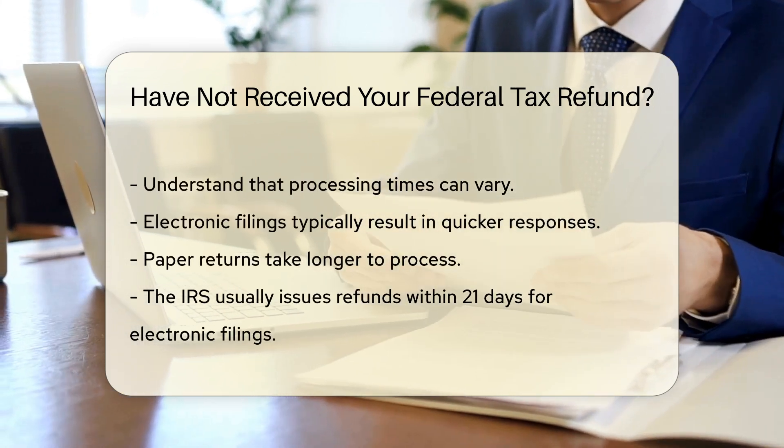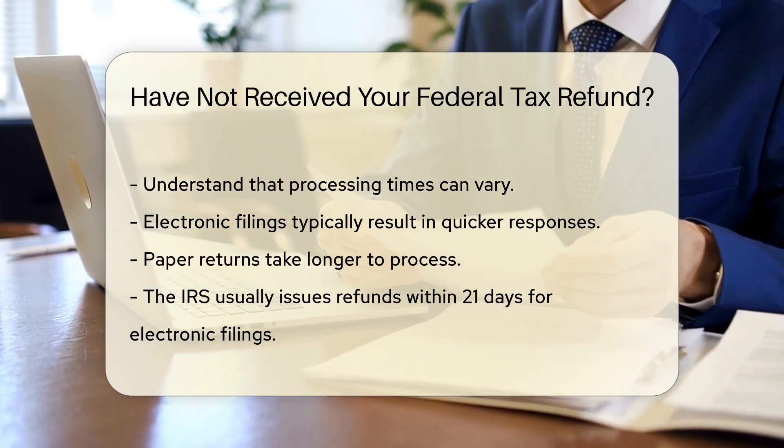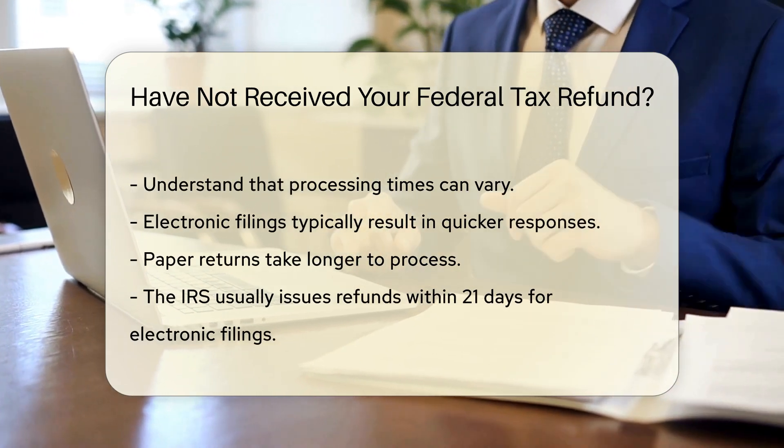Processing times can vary. If you filed electronically, expect a quicker response. Paper returns take longer to process. The IRS typically issues refunds within 21 days for electronic filings.